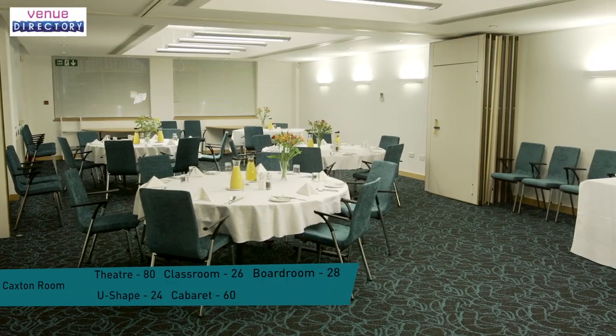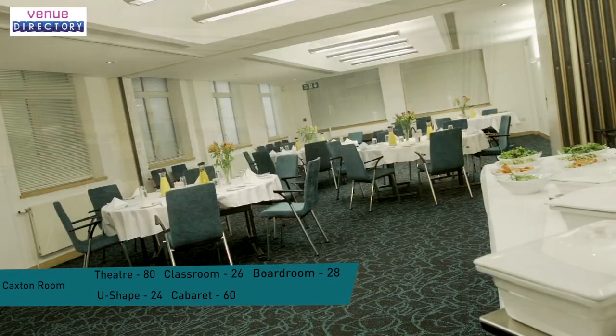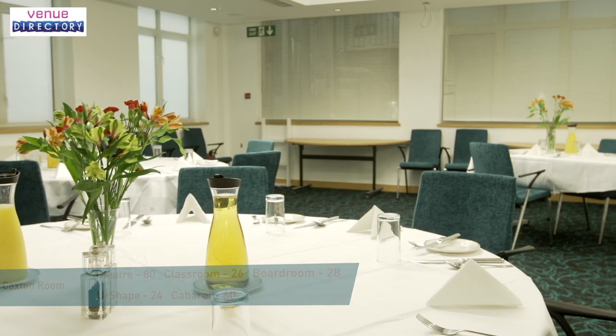The Caxton Room is perfect for corporate entertaining. This recently refurbished room can seat up to 80 people for anything from a buffet lunch to corporate fine dining. A sophisticated lighting system means that the lights can be dimmed to provide the perfect ambience required for a formal or informal occasion.